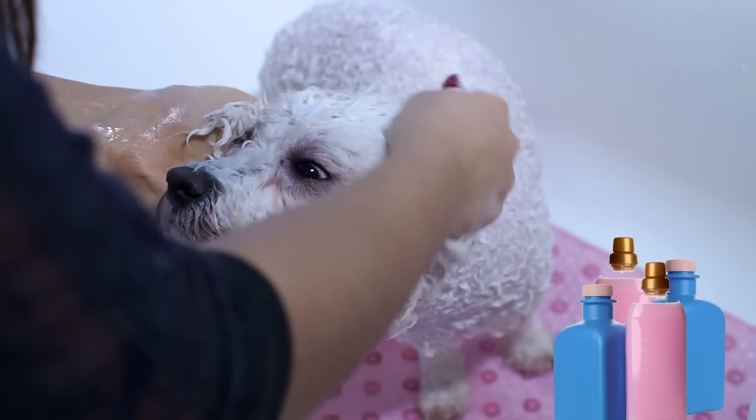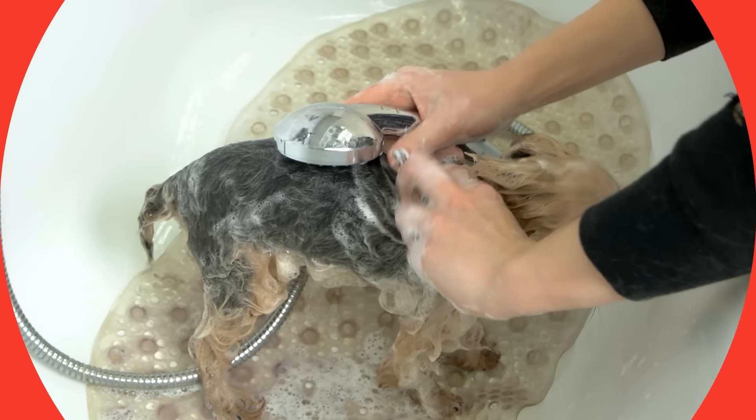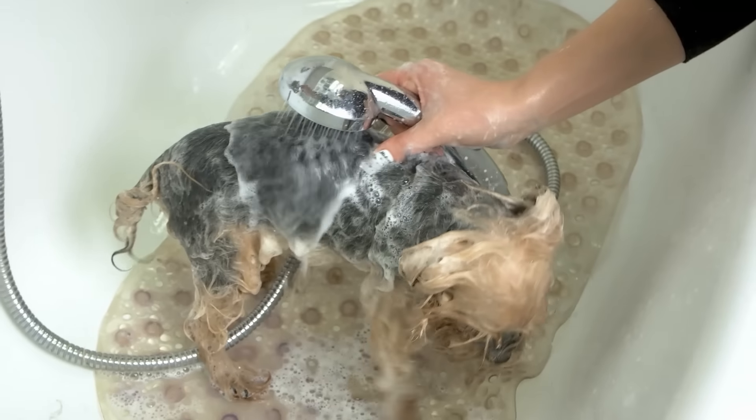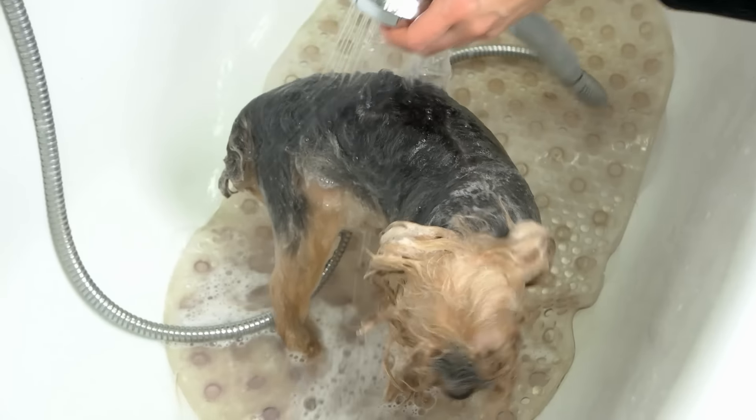Human shampoos can be too harsh for their sensitive skin and should be avoided. By following a suitable bathing schedule and using the right soap, you can keep your dog clean and comfortable without causing skin problems.